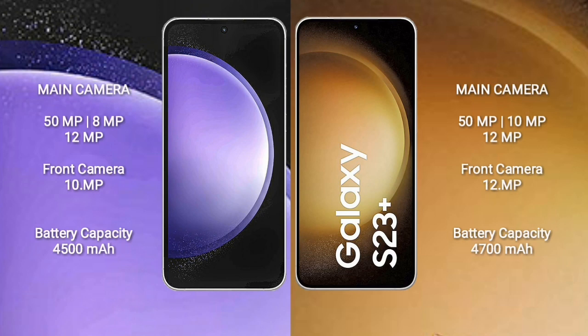Samsung Galaxy S23 FE features a triple camera setup: 50MP plus 8MP plus 12MP, with a 10MP front camera. Samsung Galaxy S23 Plus features a triple camera setup: 50MP plus 10MP plus 12MP, with a 12MP front camera.